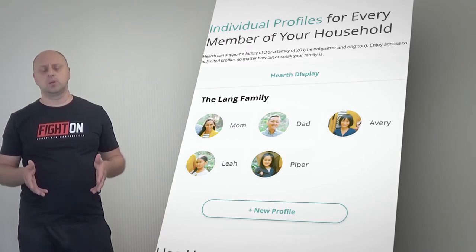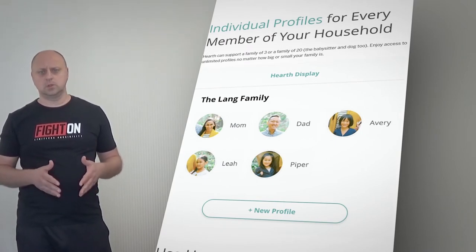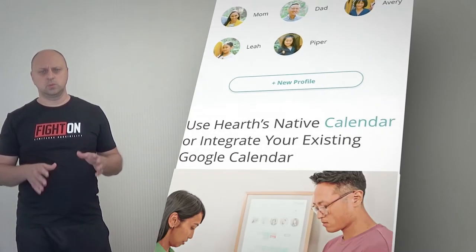Hearth can support a family of 3 or a family of 20, the babysitter and dog too. Enjoy access to unlimited profiles no matter how big or small your family is.